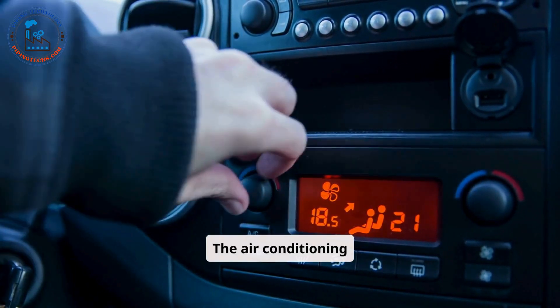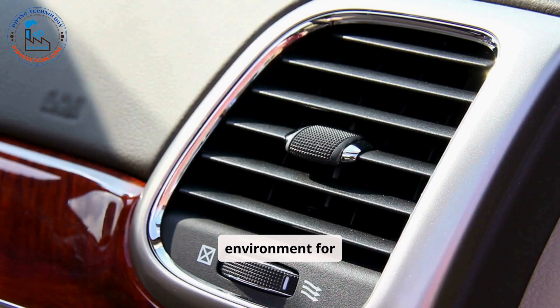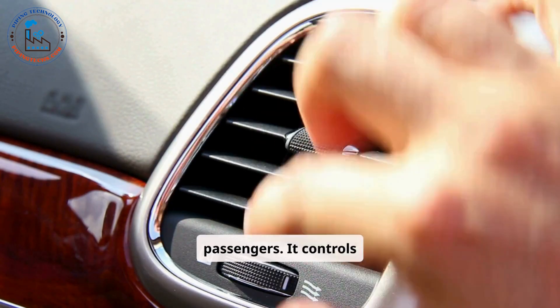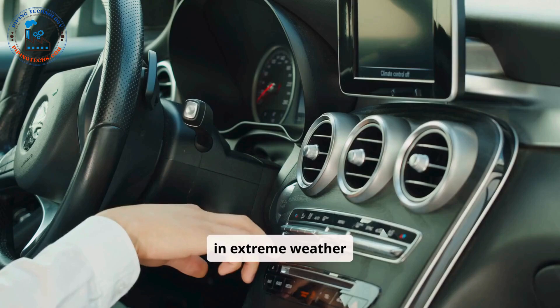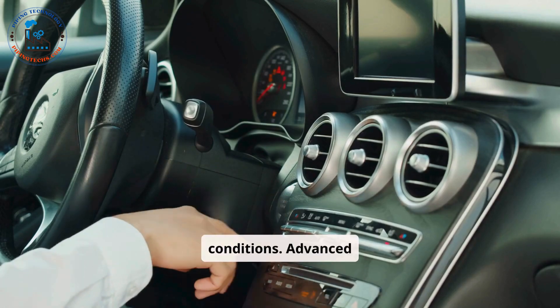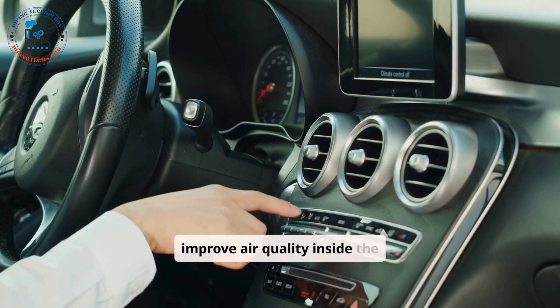The air conditioning system regulates the cabin temperature to ensure a comfortable environment for passengers. It controls airflow, cooling, and heating, which is especially important in extreme weather conditions. Advanced systems also include air purification features to improve air quality inside the vehicle.